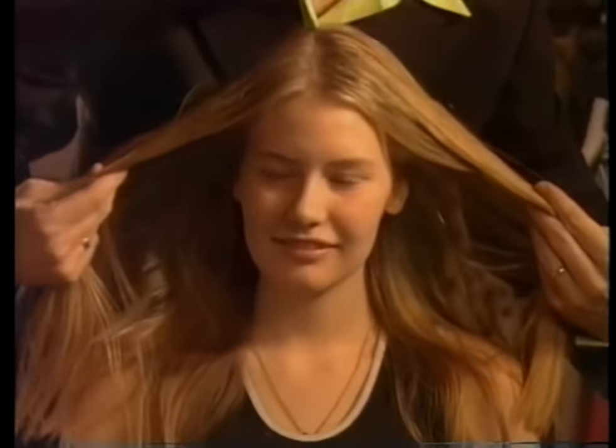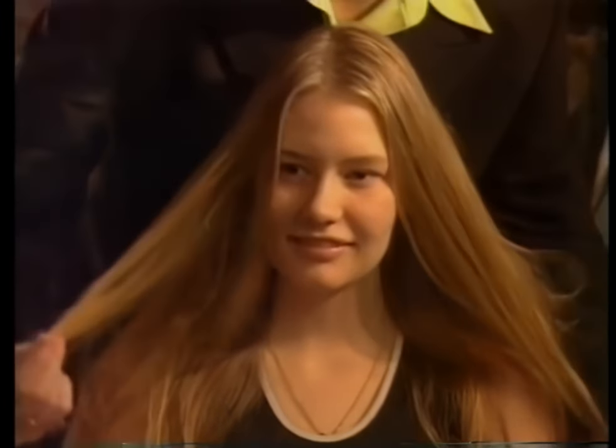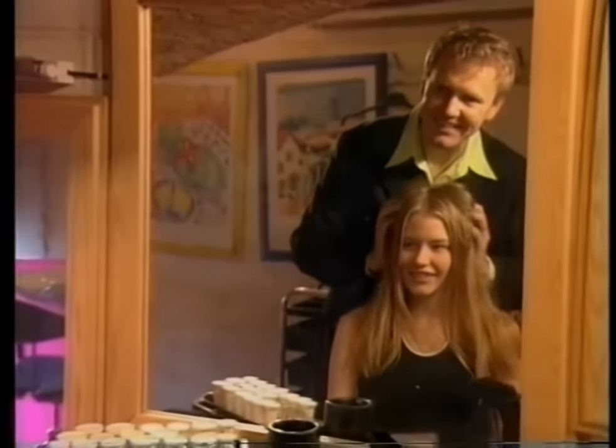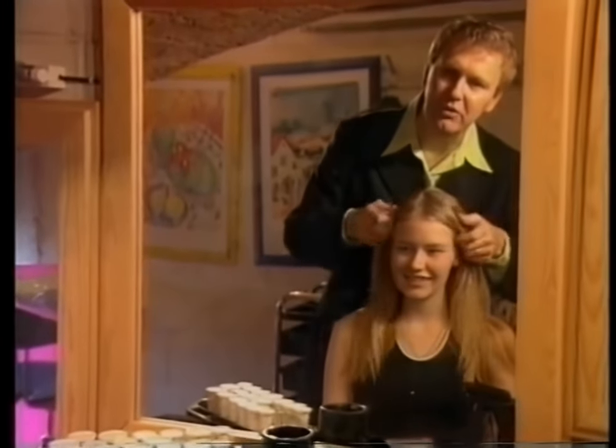Hi again, welcome back. Earlier on, Andrew's brave volunteer had volunteered for the very severe crop which is currently being sported by Kylie Minogue and lots more supermodels as well. This is how she looked with her very long hair before Andrew got clipping.